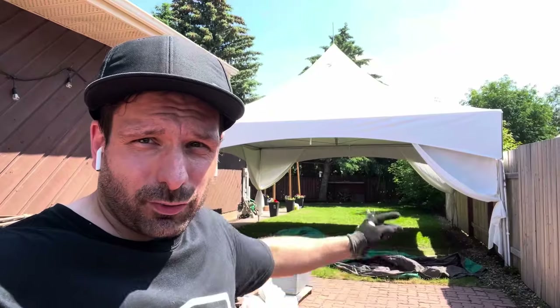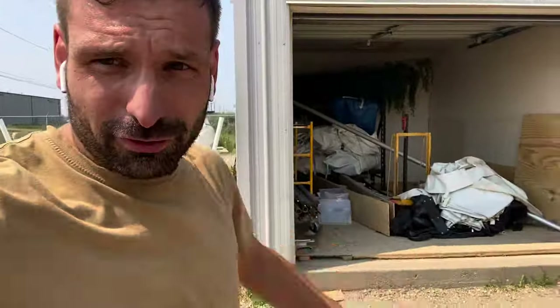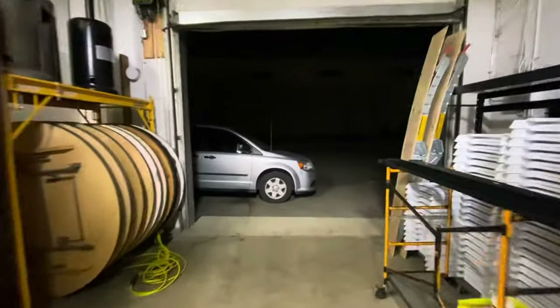Hey everyone, welcome to The Rental Guy — this is the channel where I share my personal experiences on how to start and grow an event rental business. I started with nothing and moved my way up. I want to share the tactics that I use, and you can also use my over 500 videos for reference to help you if you're starting a rental business.